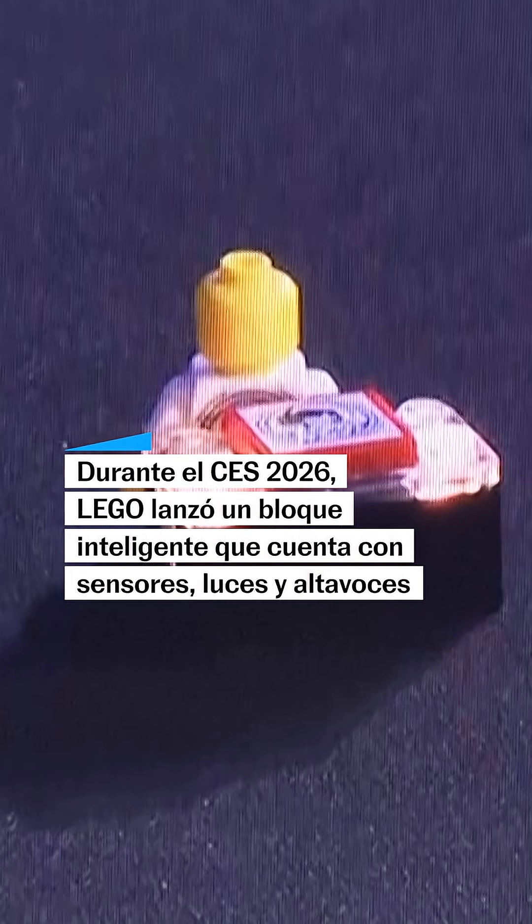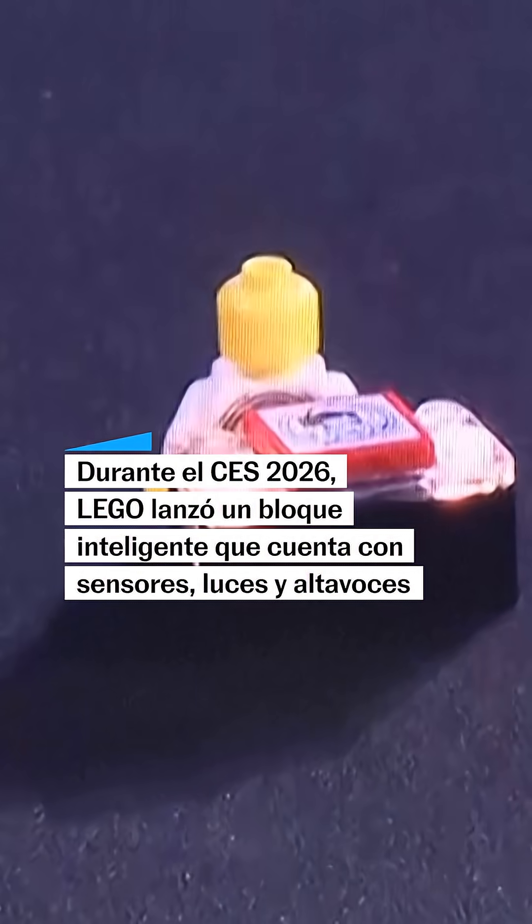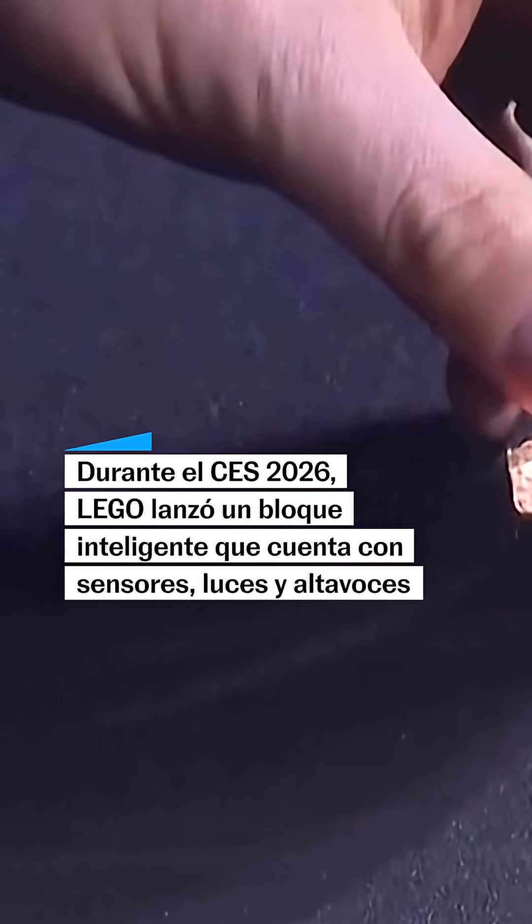Actually, it knows where that minifigure is. So as I move the minifigure around, you'll see different lights and colors depending on where the minifigure is compared to the brick.